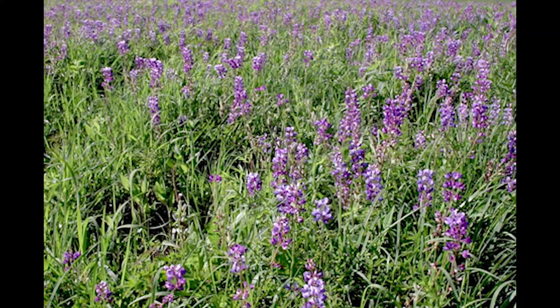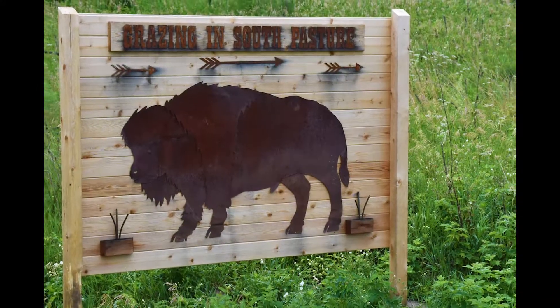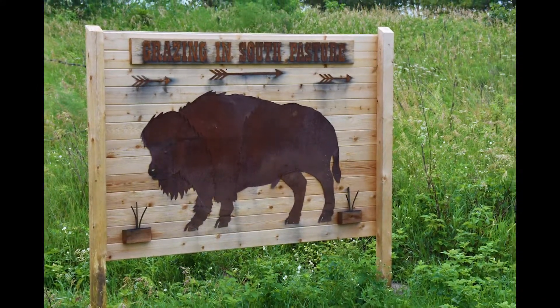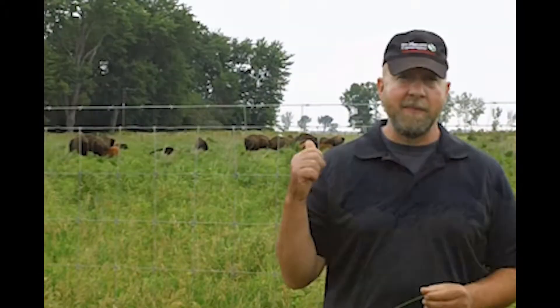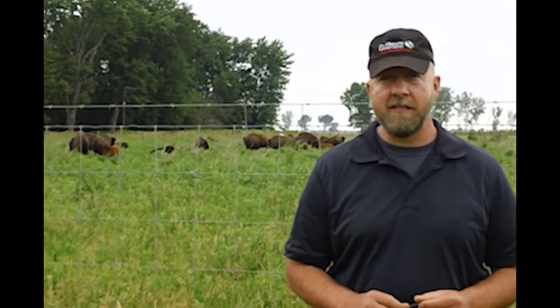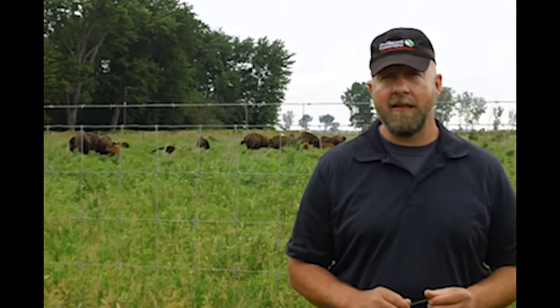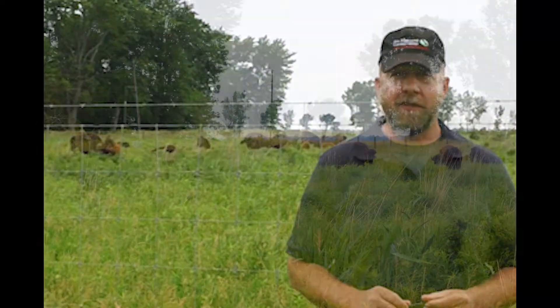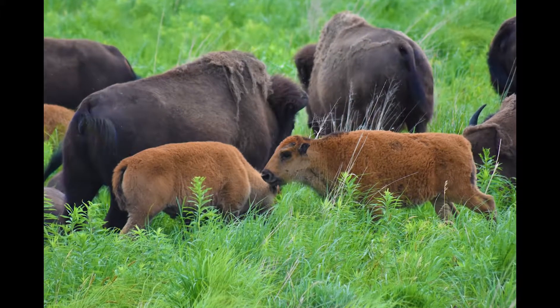The Nature Conservancy didn't just restore the wetland features — they also brought back the bison, and now calves have been born on site and are drawing a lot of attention. Behind me is our newest part of the restoration. That's our brand new bison herd that came to the site in October of 2016. Right now we've got 10 calves mixed into that group.